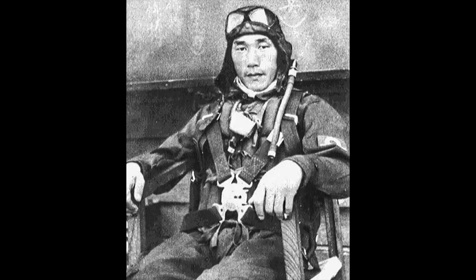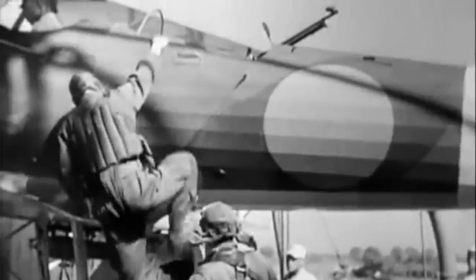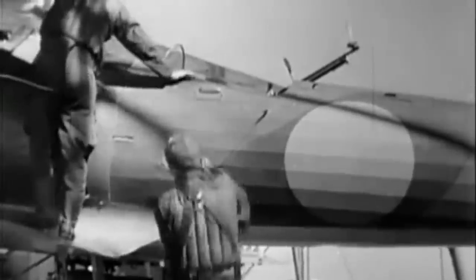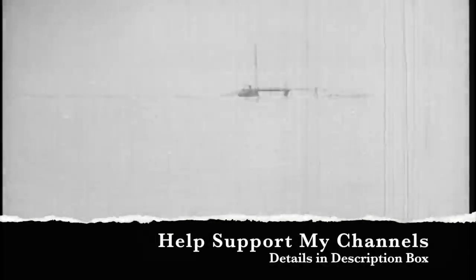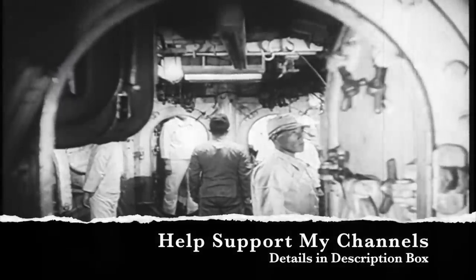The I-25's pilot, Chief Warrant Officer Fujita, had submitted a plan to launch a daring aerial attack on the US west coast. In part 3 of this series, we will find out how Fujita was able to launch not one, but two airstrikes on America. Thanks for watching. Please subscribe and share. You can also visit my new audiobook channel, War Stories with Mark Felton. And also consider supporting both of my channels at PayPal and Patreon.